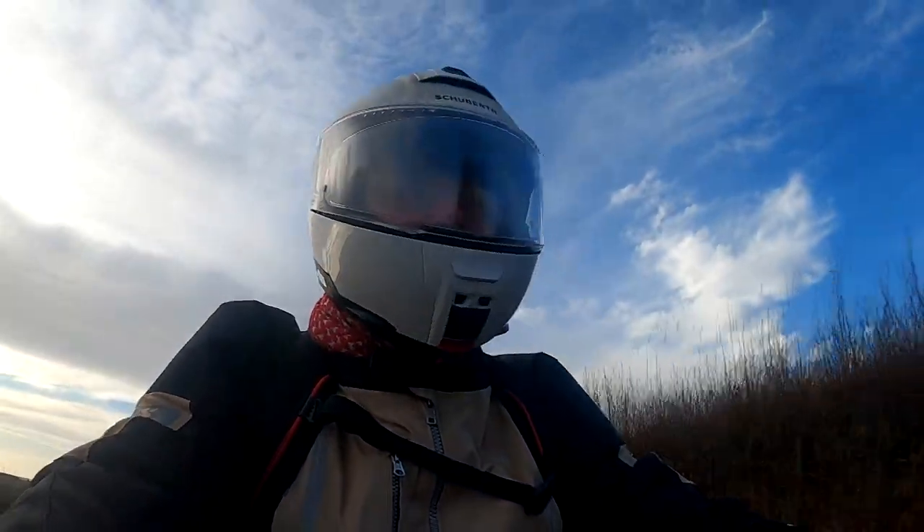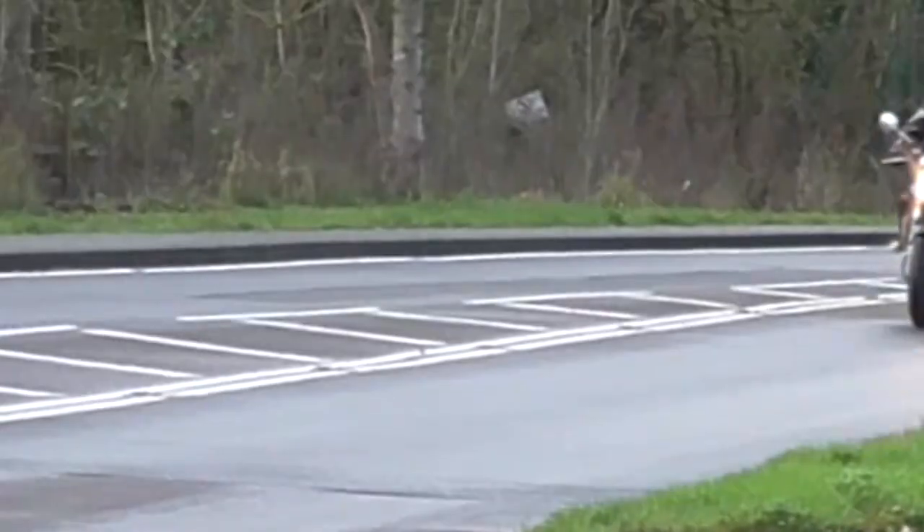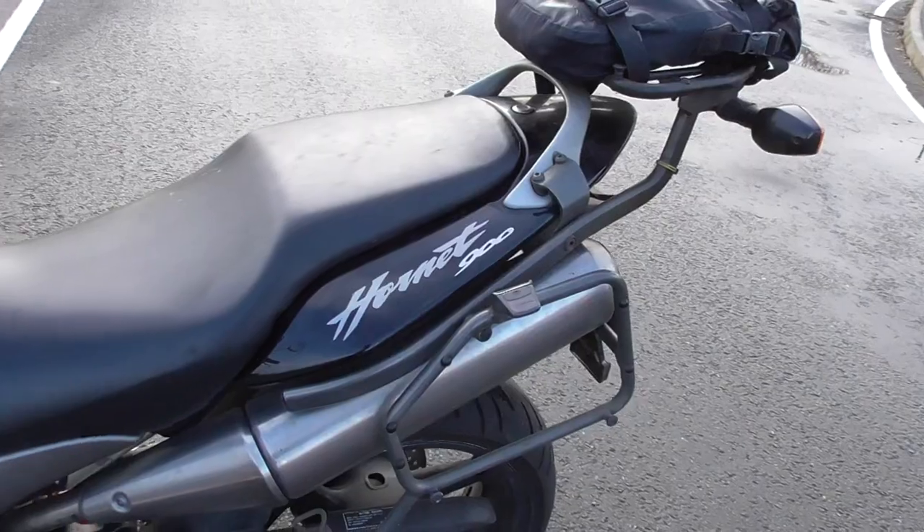Good morning, good afternoon, good evening, whatever time it is while you're watching this. Today's bike review is going to be another one of mine — it's what happens when you put a CB500 onto a strict exercise regime to bulk it up a bit. You get a Honda Hornet 900.